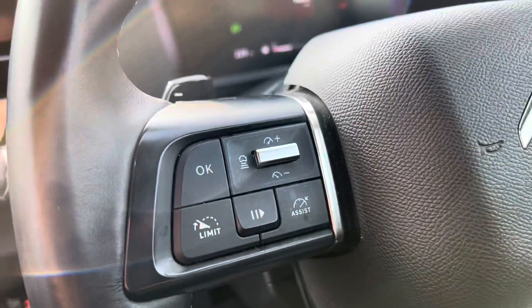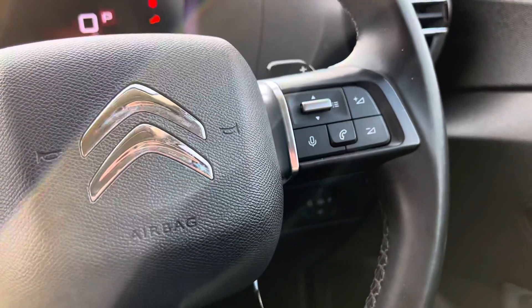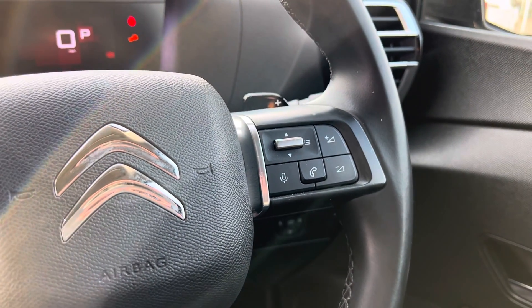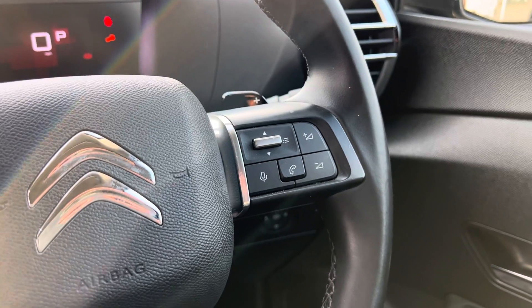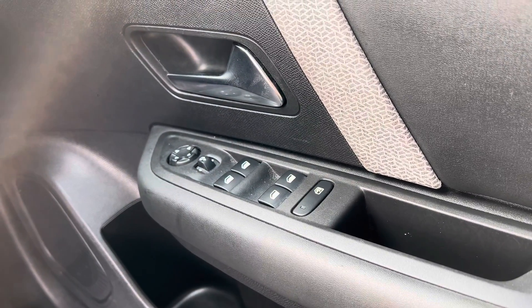Up onto the steering wheel you've got your cruise control and you've also got your fingertip controls for your voice connections and your Bluetooth connection for your phone. Down here you'll see you've got your electric power folding mirrors as well.